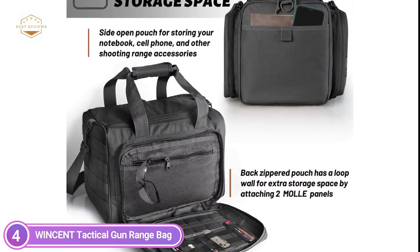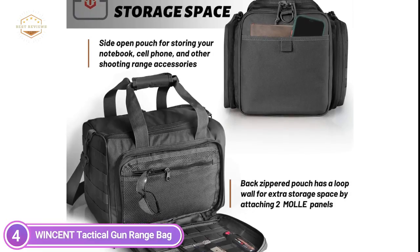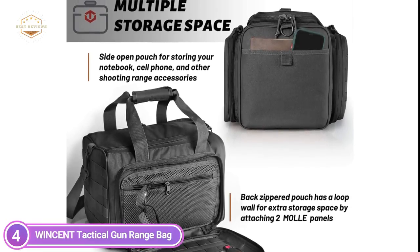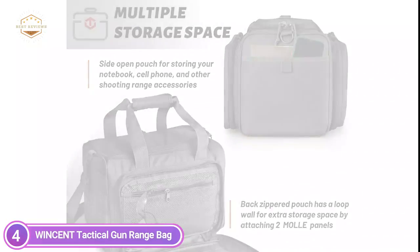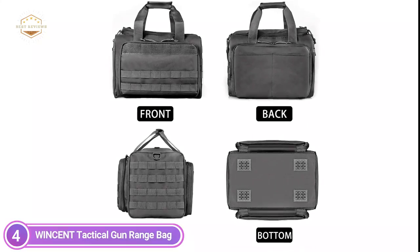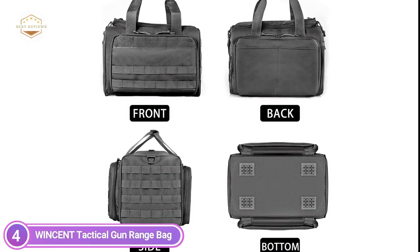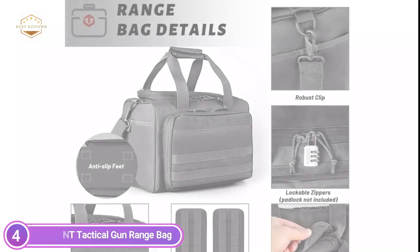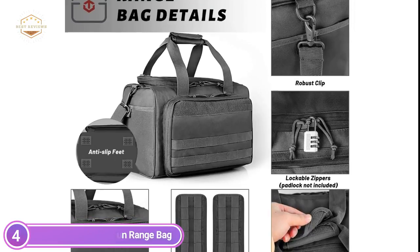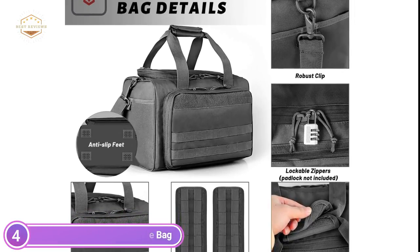With an additional bag on one side and a complete MOLLE attachment wall on the opposite side, the bag can hold your magazines, ammunition, speed loader, and other shooting range equipment. The duffel bag has a spacious interior that lets you carry a variety of pistols or handguns, including goggles, earmuffs, or a cleaning kit. The bag comes with 2 dividers and 2 MOLLE webbing panels, which can be removed and adjusted by hook and loop closures to help you organize your items.